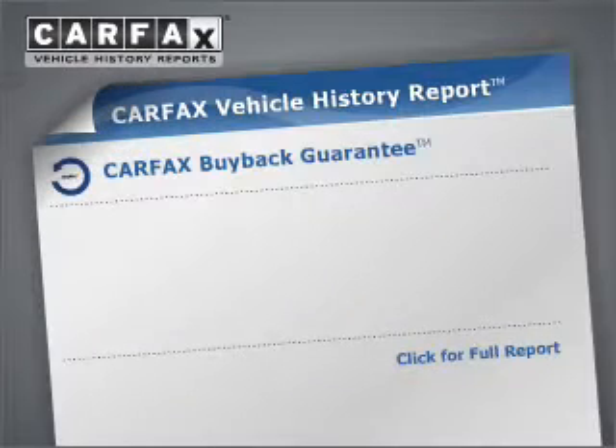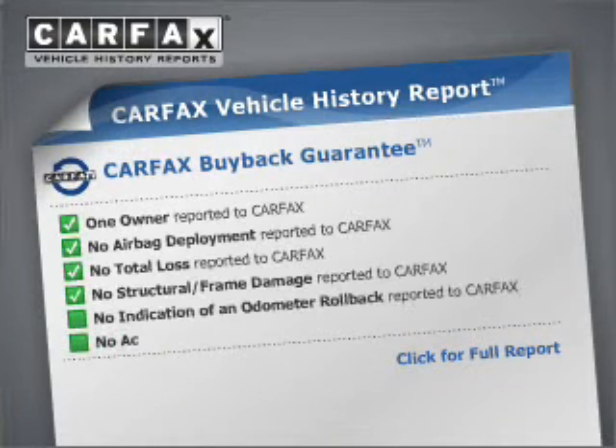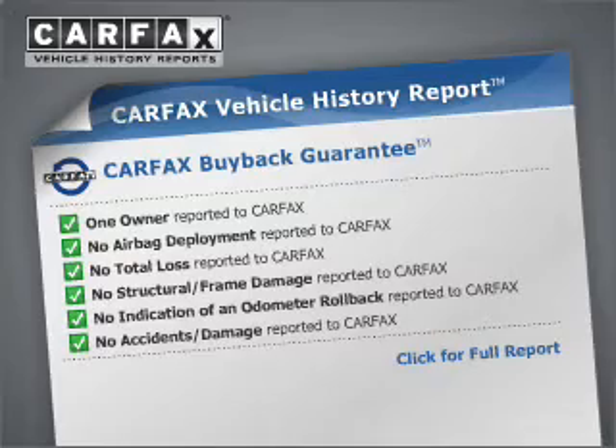There's nothing like a sunroof on a nice day. Know the history on this ride and greatly reduce your buying risk with the included Carfax Vehicle History Report.